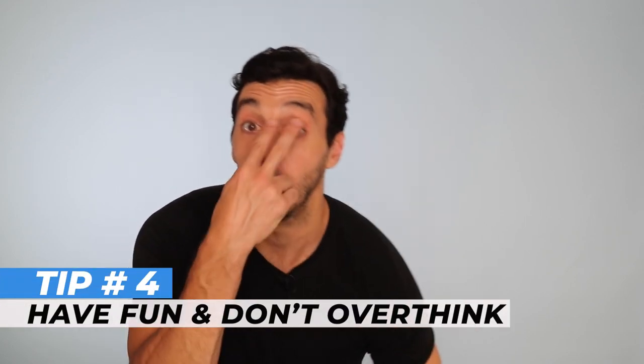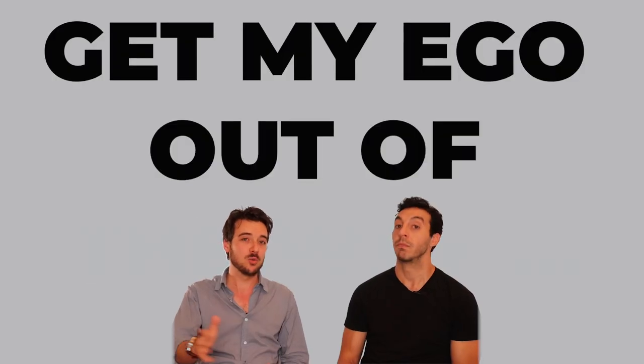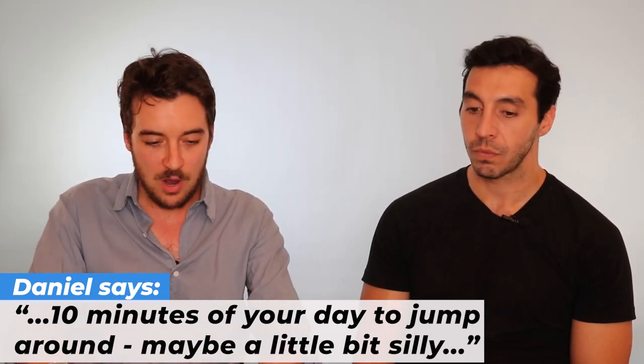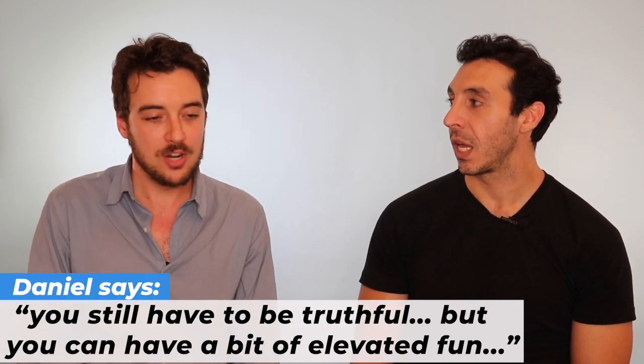This brings us to tip number four: have fun and don't overthink it. A lot of people — and Daniel had to do this himself — just need to get their ego out of the way a little bit and look at the reality of what the sessions are. It's max 10 minutes of your day to jump around and maybe be a little bit silly. It's one of the few areas of our work where you have the ability and the allowance to be a little bit larger than life, but not insincere. You still have to be sincere and truthful about what you're doing, but you can have elevated fun with certain ads. A lot of people get in their head and they can't do that.